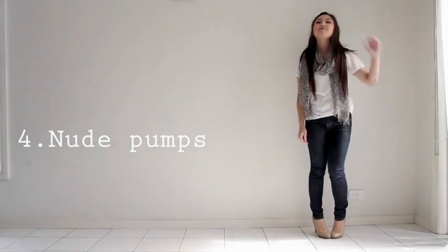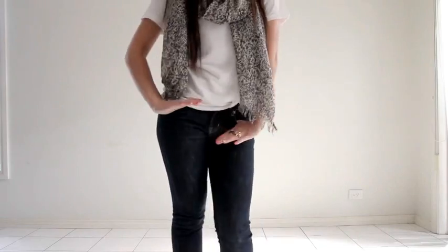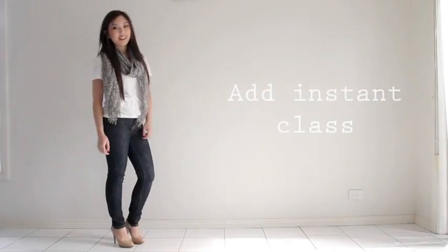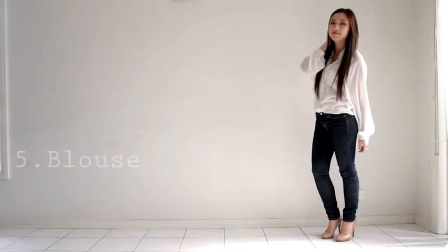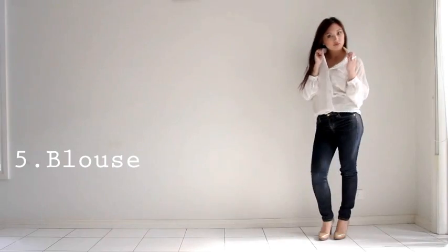Nude pumps add instant class to any outfit. Number five: a simple button-up blouse is a versatile piece that can be worn casually, dressed up, and to the office — experiment with different looks.